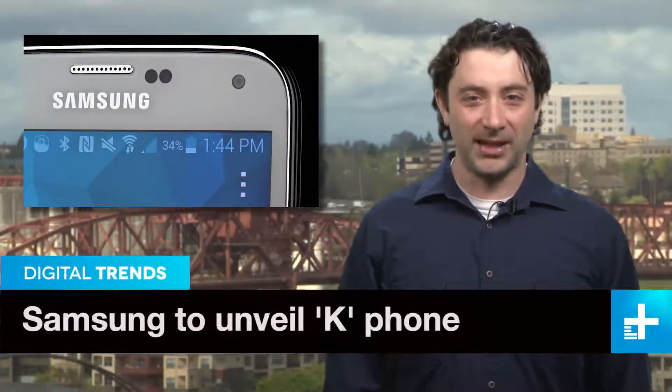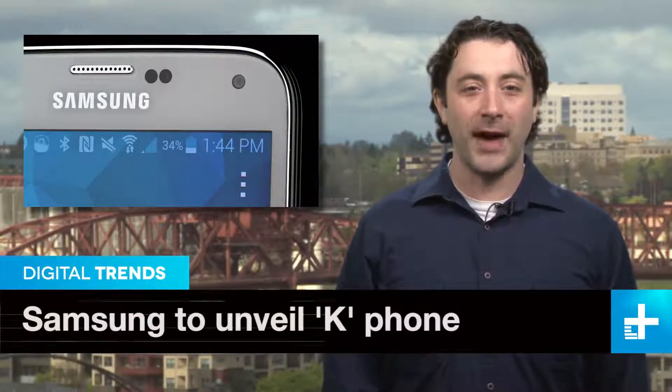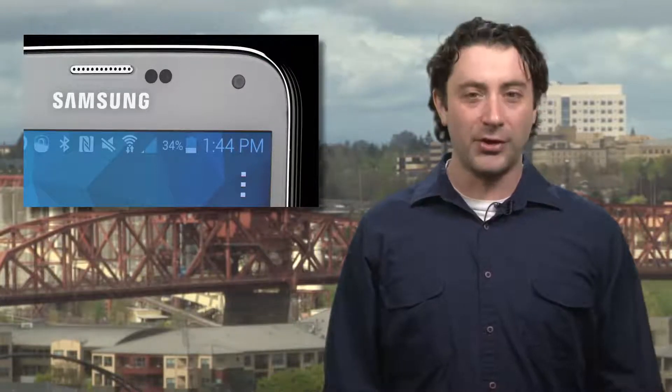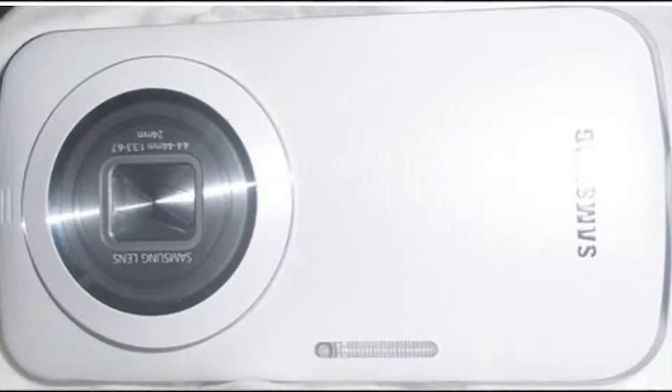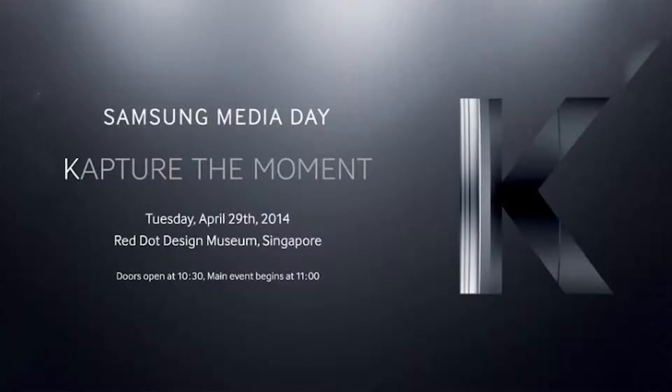Samsung's shiny new Galaxy S5 may have only just gone on sale, but the prolific manufacturer isn't about to take a well-earned rest. Instead, it will be revealing yet another new smartphone on April 29th. So what's it going to show off? It could be a camera-centric spin-off to the Galaxy S5 called the K-Zoom or the Galaxy K.